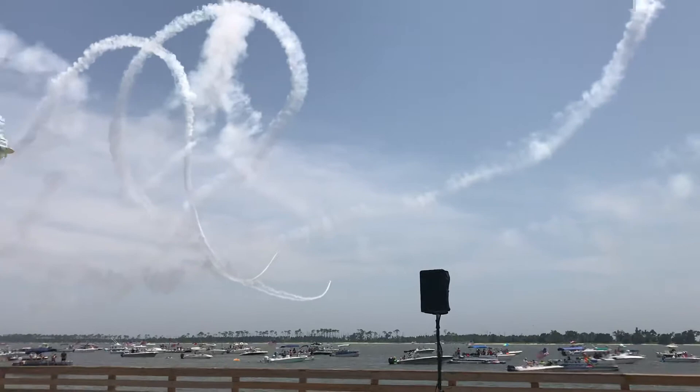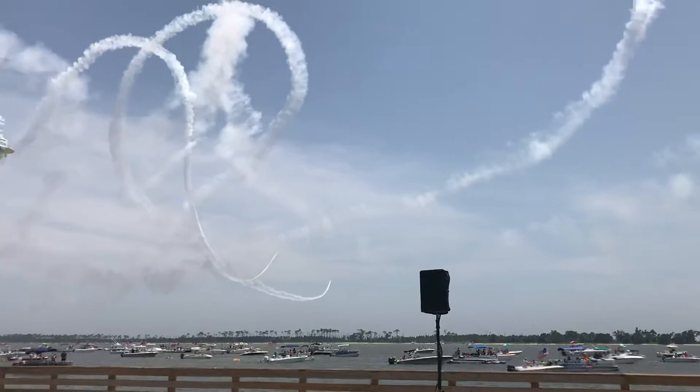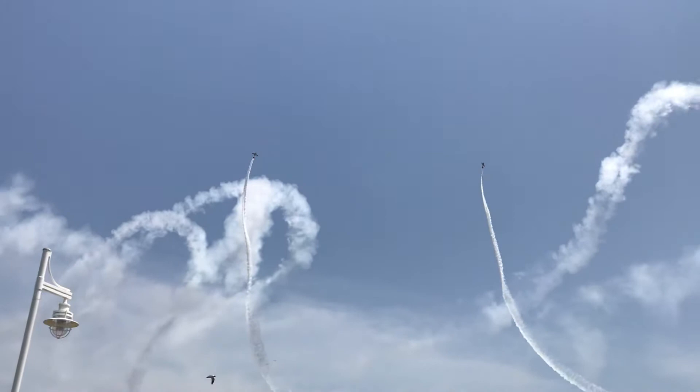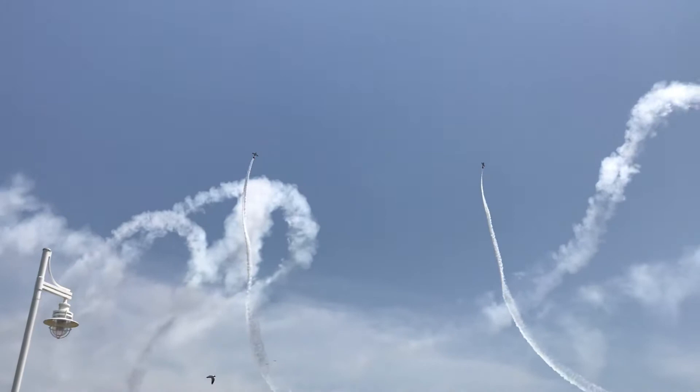Ladies and gentlemen, Brian Regan and Steve Gustafson in the opposing loop. Here they go, straight up into the skies over Biloxi, pulling back on the stick, hanging off the harness.